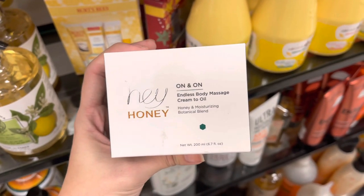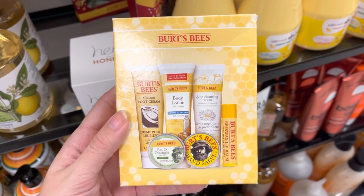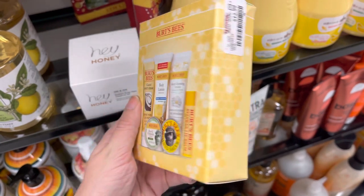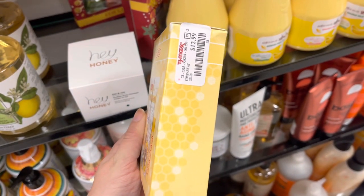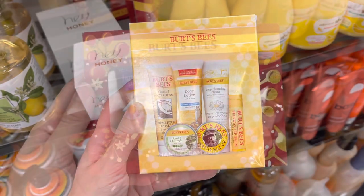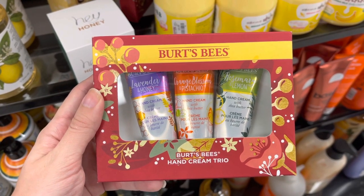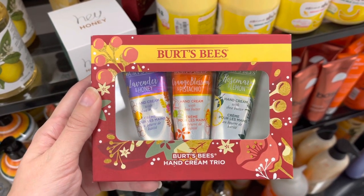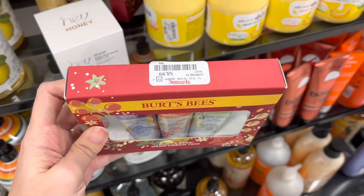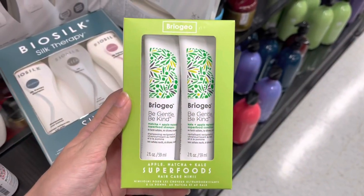Next we have a couple sets by Burt's Bees. I was trying to look them up to compare prices, but there are so many different Burt's Bees sets. I think $12.99 is a really good deal for the set compared to the prices I was seeing online. Here is another Burt's Bees set — this one is the Hand Cream Trio. It comes with three different hand creams: lavender and honey, orange blossom, pistachio, and a lemon one. It was like $8.99.